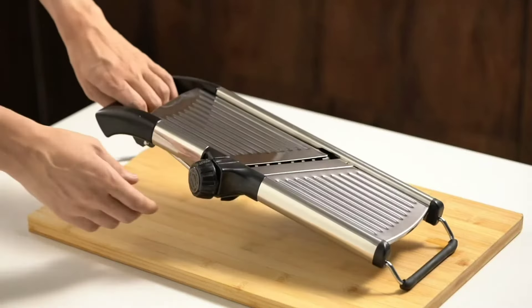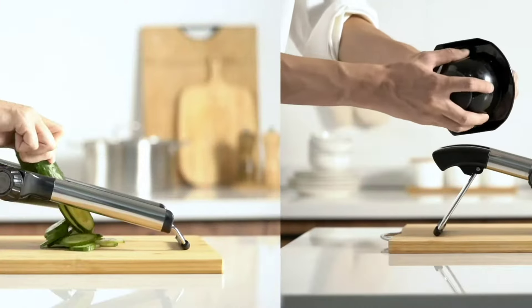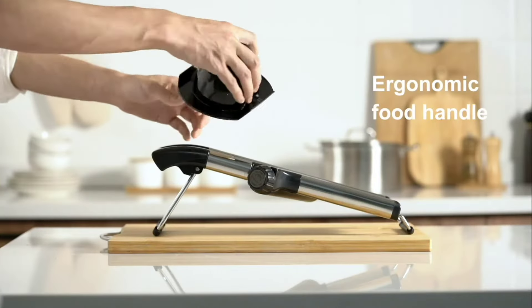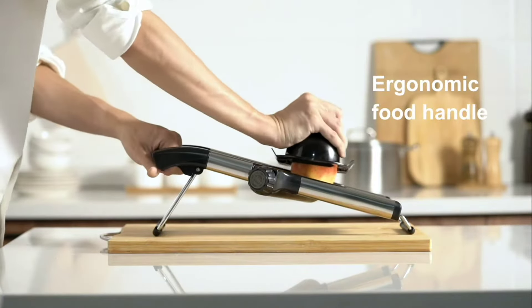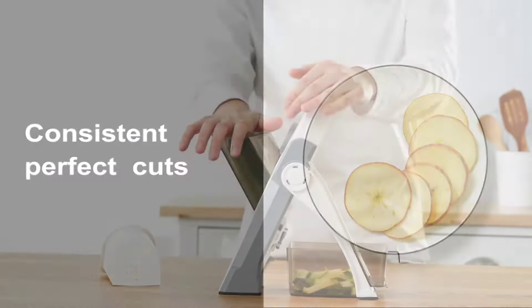Are you tired of spending countless hours in the kitchen, chopping and slicing vegetables for your meals? Introducing the ultimate solution to your kitchen. There are lots of goods available in the vegetable cutter category, each with special qualities, advantages, and price ranges.